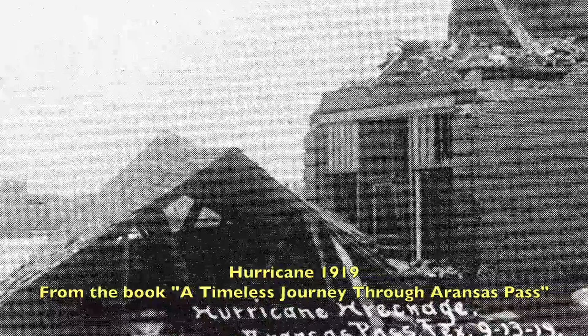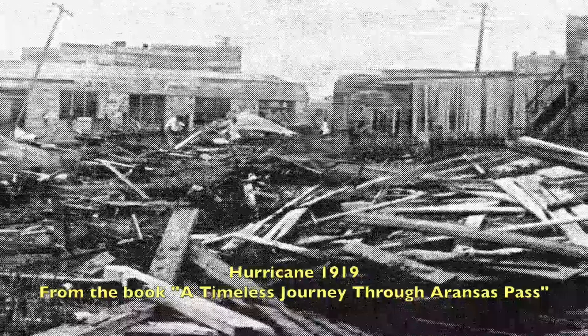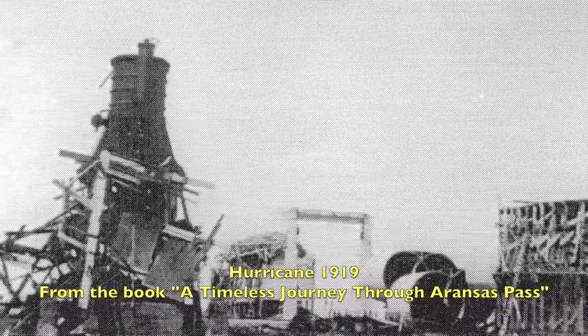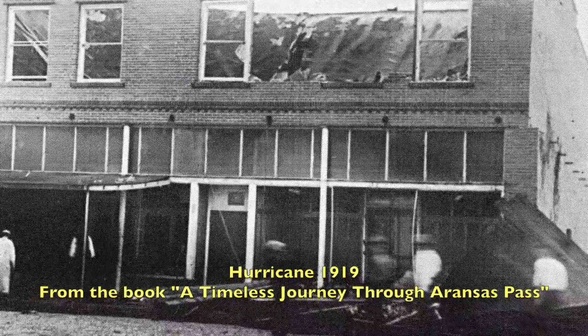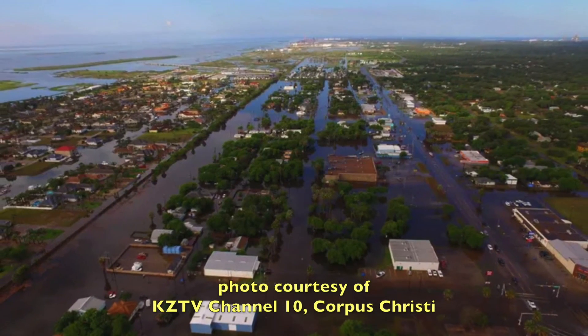We had a hurricane in this area in 1916, followed by another one in 1919. After those two disasters, the city fathers began the process of building this levee that goes around a good portion of our city. That was nearly a hundred years ago. During that hundred years, there's been a lot more development. About six years ago, the city really started looking hard at the situation and how to prevent the interior flooding caused by heavy rains that our levee holds.